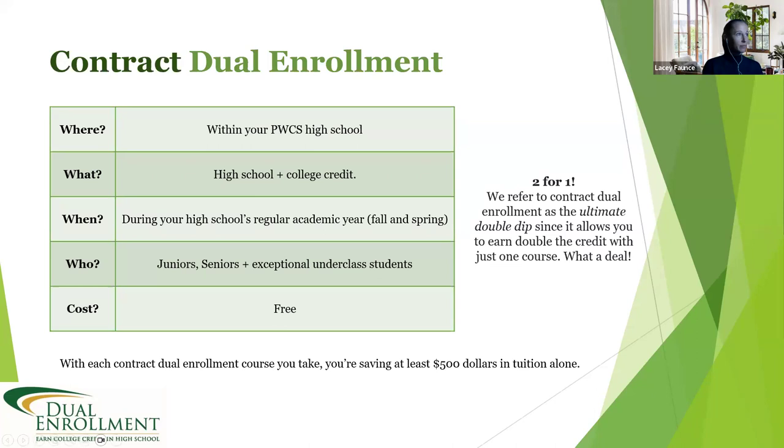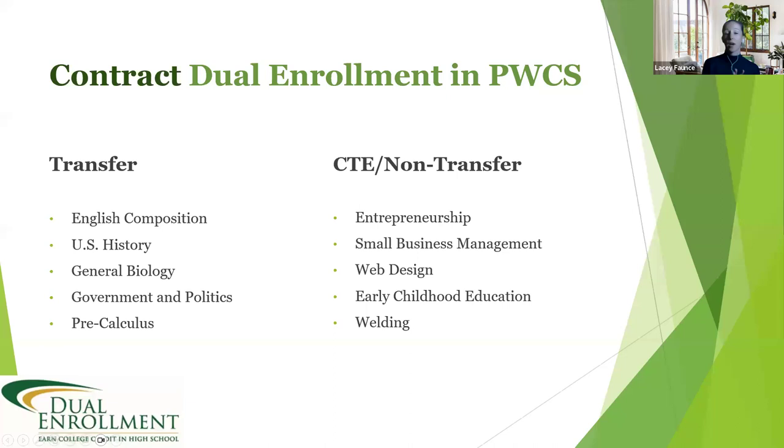Within Prince William County we offer both transfer classes and CTE or non-transfer classes. Transfer classes work towards a bachelor's degree — general education courses like English composition, sciences, math, and history. CTE or non-transfer courses, such as entrepreneurship, web design, and early childhood education, typically work towards a certificate or an associate's degree that prepares someone for the workforce rather than a bachelor's degree. Each high school may have different classes available.